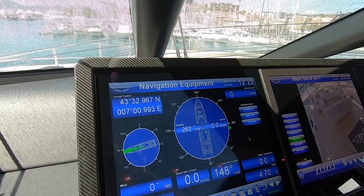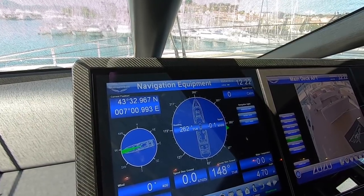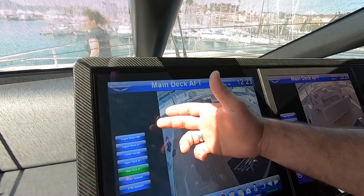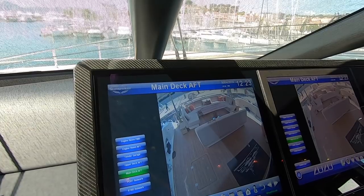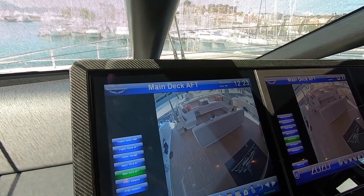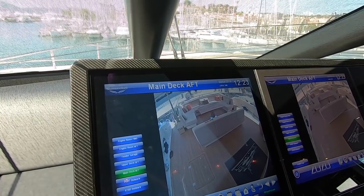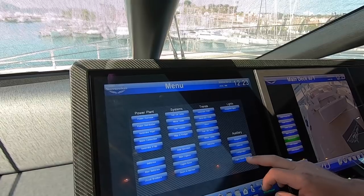This navigation screen is very nice to have open especially when you're doing passages. Then we come down to the cameras — on this boat we've got seven cameras throughout that we can use to monitor movements in and around the boat. The nice thing is it has an enable loop which runs in a two-minute cycle through all seven cameras.